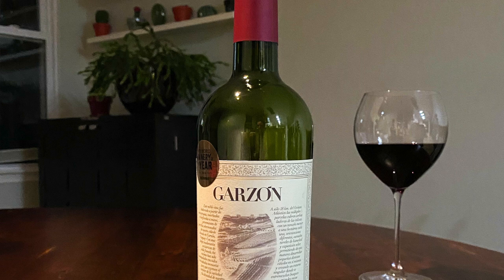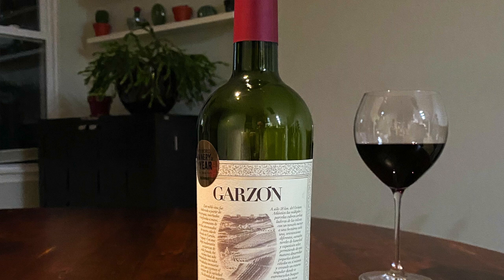So this is Bodega Garzon's Cabernet Franc from 2018. I was able to grab this wine on wine.com for $18. I think it's sold out on wine.com, but I found it a couple of other places online for about $20. So we'll see whether that price difference changes whether or not it ends up getting a recommendation.